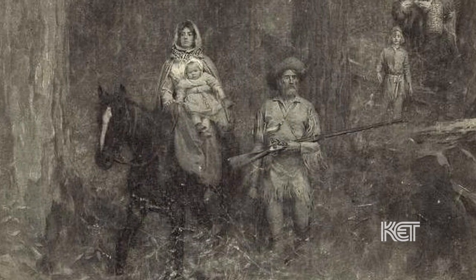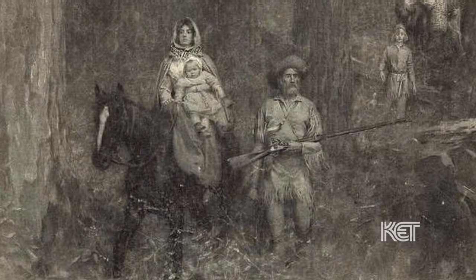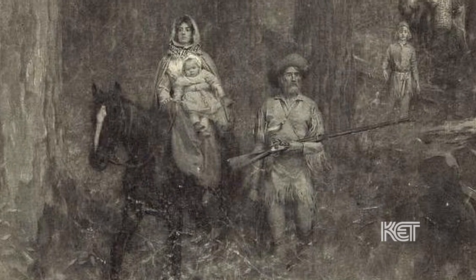Some of these guys probably carried this rifle every day — used it for hunting, used it for protection. The two biggest sports in Kentucky at that time were horse racing and shooting a Kentucky rifle. So it was their pastime, and they became very proficient with it, very proficient.